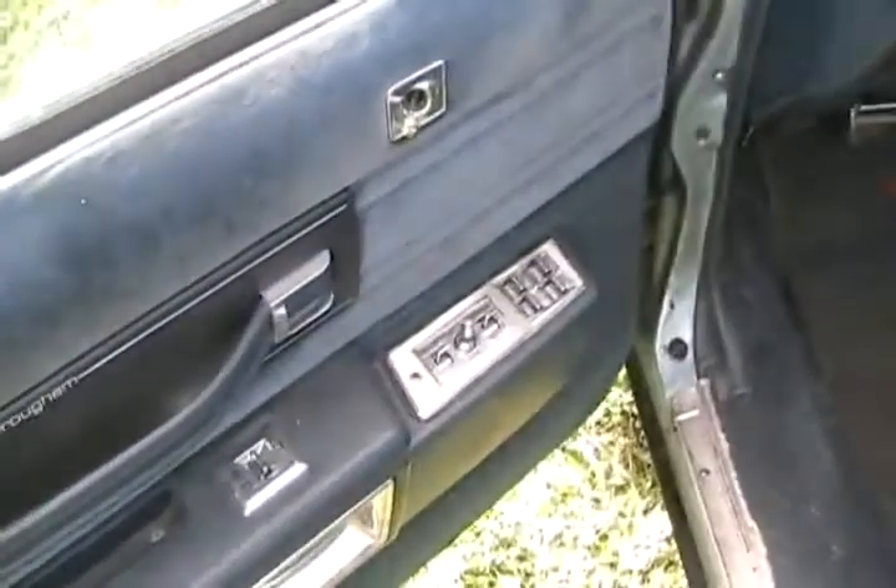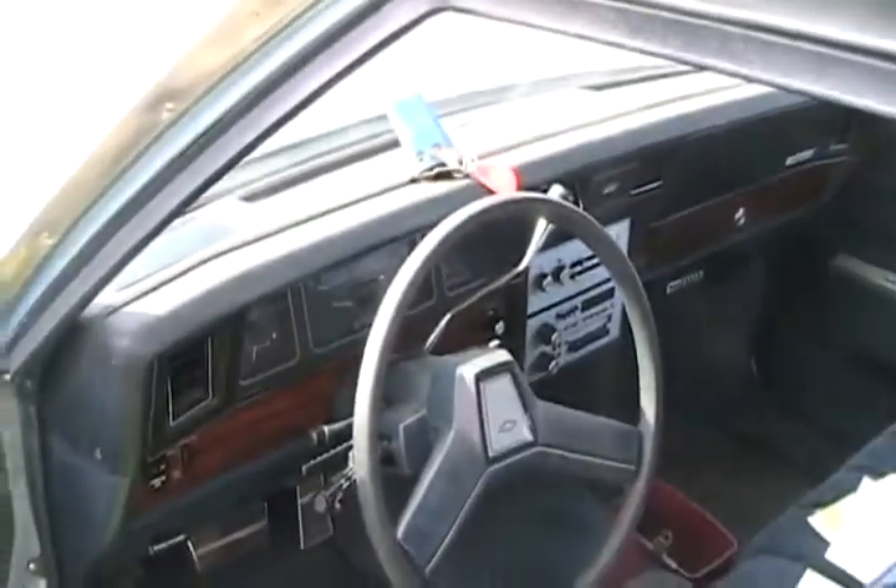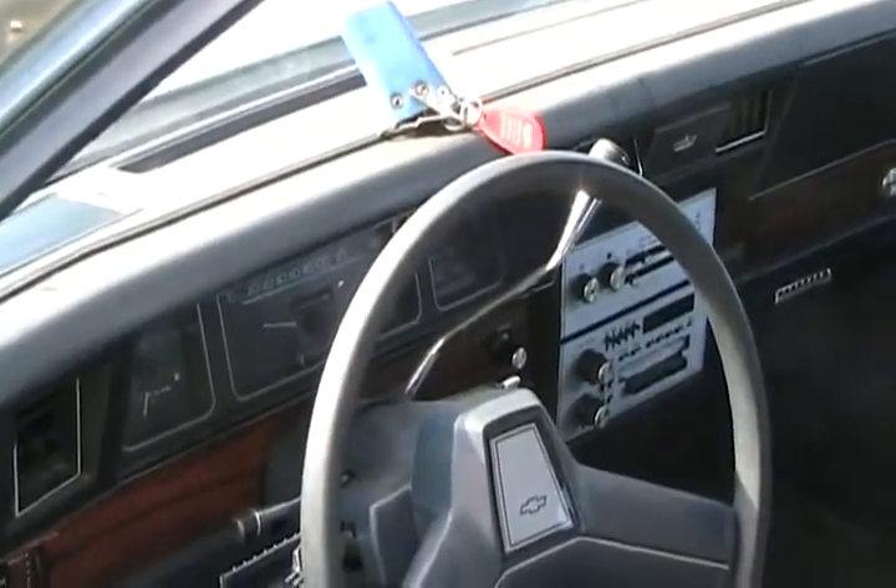Everything's original in this car — one owner, fully loaded. Power seats all work, windows work fine, everything works perfect including the cassette deck, just not the air. All original floor mats front and rear, all the seats and interior is perfect, front and back.